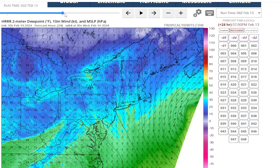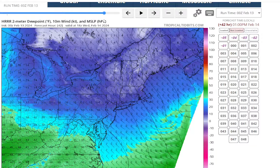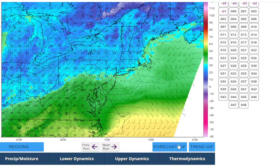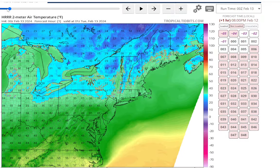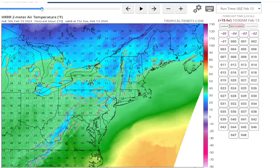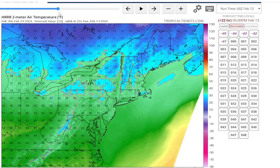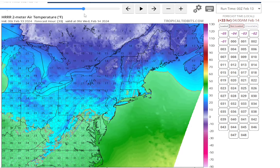Behind the system, the cold air comes in obviously. Wednesday is when we're going to get into some colder air. But that really cold polar air doesn't move in until after the storm is gone. So we're working with really marginal air here. Temperatures on the HRRR are above freezing and stay there throughout the whole storm. We don't go below freezing until later — it might even hit 40 in the afternoon if the sun comes out, and then it will drop below freezing at night.